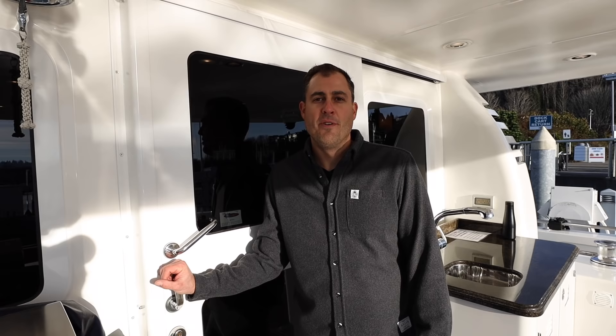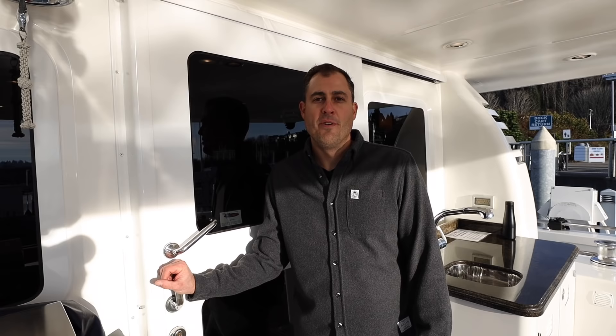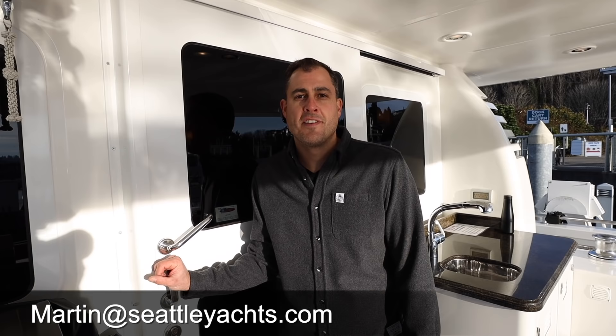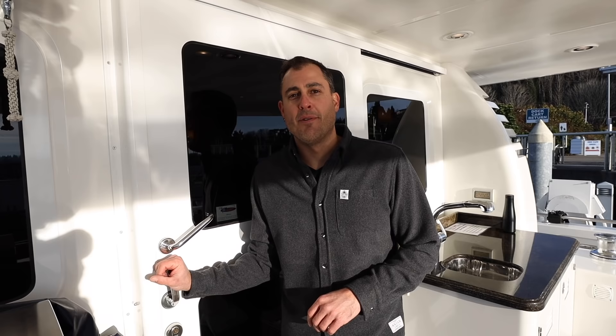Unfortunately that concludes our tour and our time aboard Hokulani. Fortunately for you, if you're interested in this beautiful yacht, you can find out more by contacting Martin at Seattle Yachts. A big thank you to the current owners of Hokulani and Seattle Yachts for letting us have some time aboard this beautiful vessel. As always, we hope everybody has a wonderful week and we'll see you on the next video. Take it easy guys, cheers.